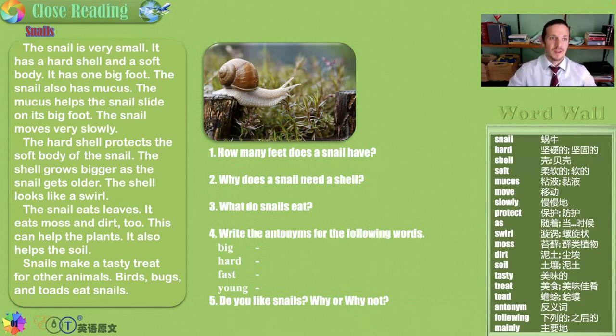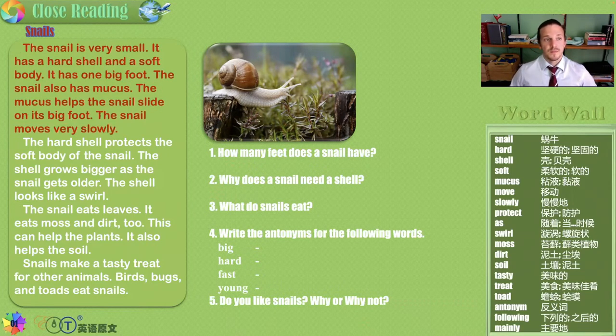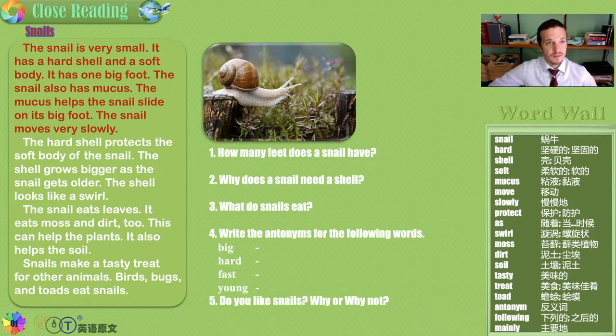Snails. The snail is very small. It has a hard shell, but a soft body. It has one big foot. The snail also has mucus. The mucus helps the snail slide on its big foot. Pretty gross. The snail moves very slowly.